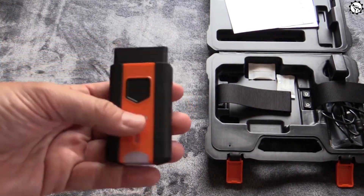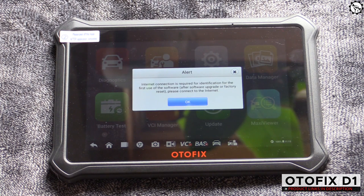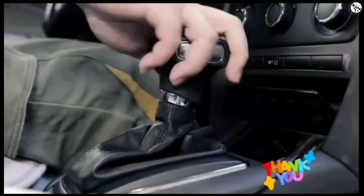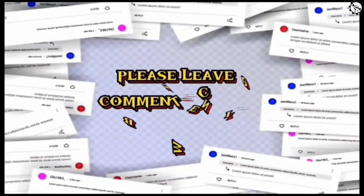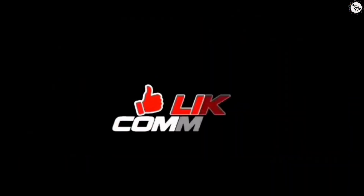If you are looking for a high-end OBD scanner with a wide range of features, the Odofix D1 is a good option. However, if you are on a budget or you are not sure if you need all of the features, there are other OBD scanners that may be a better fit. Thank you for watching this video and we hope it was informative. If you have any questions or comments, please leave them in the comments section below. Don't forget to subscribe to our channel for more videos like this.